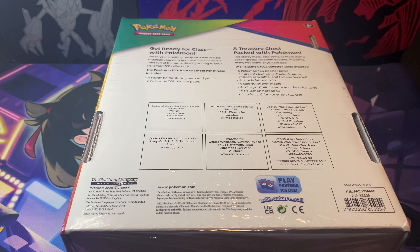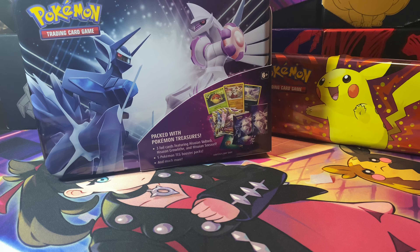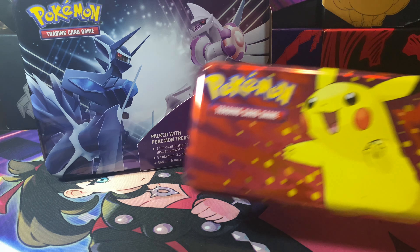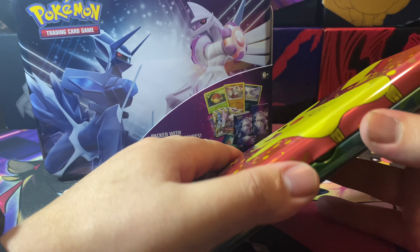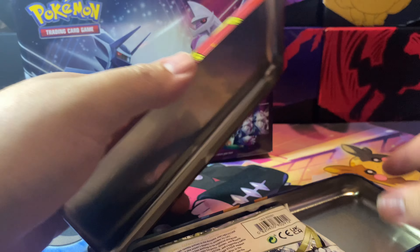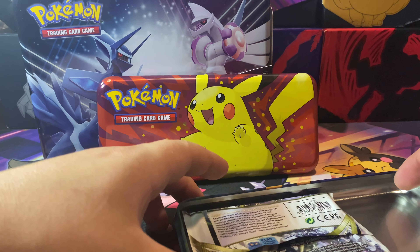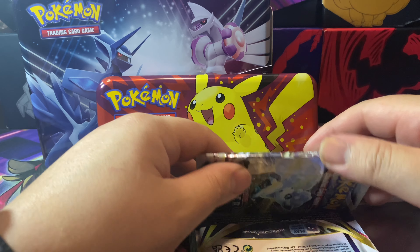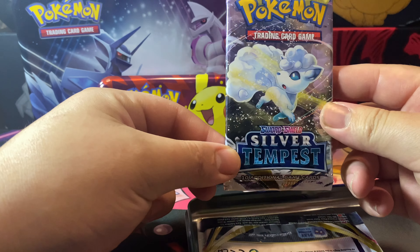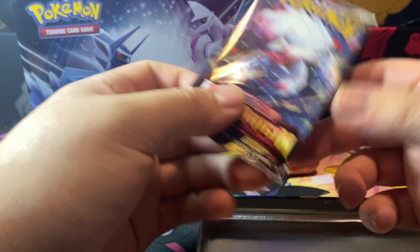I got those contents out. I'll probably start with the little pencil box just to show you guys what comes inside and what packs you can expect. I've never really opened one of these before. I know they came out separately, like in Target, before they hit Costco. In that pencil case you got Silver Tempest and Lost Origin.